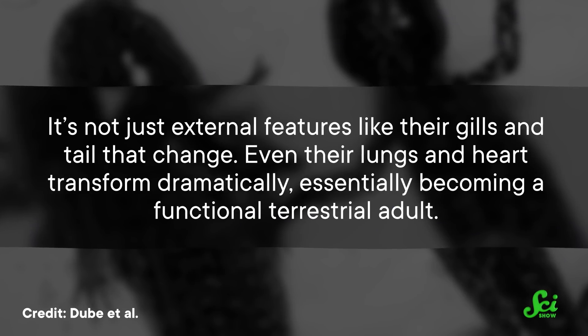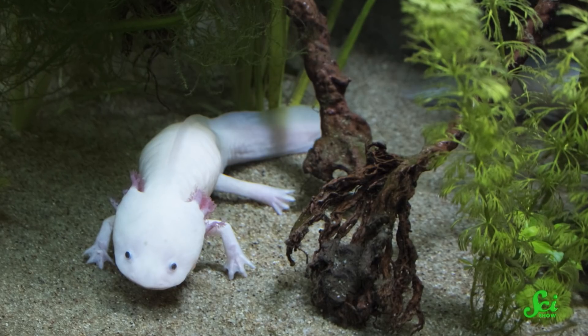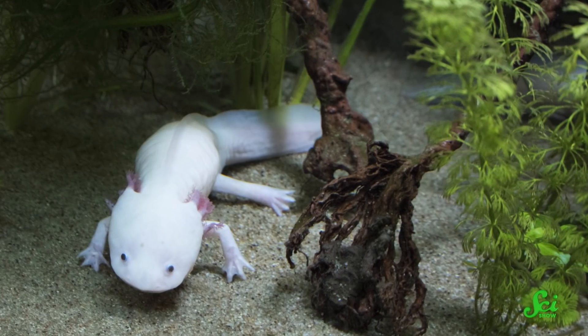And it's not just external features like their gills and tail that change — even their lungs and heart transform dramatically, essentially becoming a functional terrestrial adult. This helps researchers study what's really happening during pedamorphosis and metamorphosis, both at the cellular level and from an evolutionary perspective. Such a weird test case could shed light on the influence of thyroid hormones like T4 in vertebrate brain development. It could also help us understand how some animals regrow limbs — axolotls do this easily in their forever baby state, but lose the ability when made to grow up, possibly related to changes in their bacterial communities during metamorphosis.